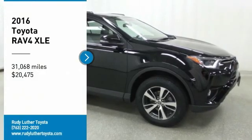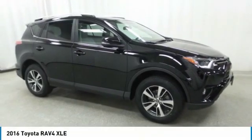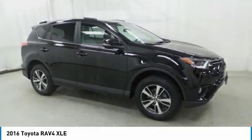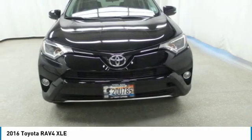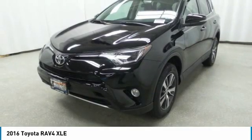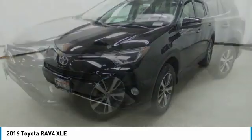Stop by and take a look at this 2016 RAV4. The RAV4 is one of the most fuel-efficient SUVs in its class. Versatile and efficient, RAV4 mixes the comfort and drivability of a sedan with the benefits of an SUV.